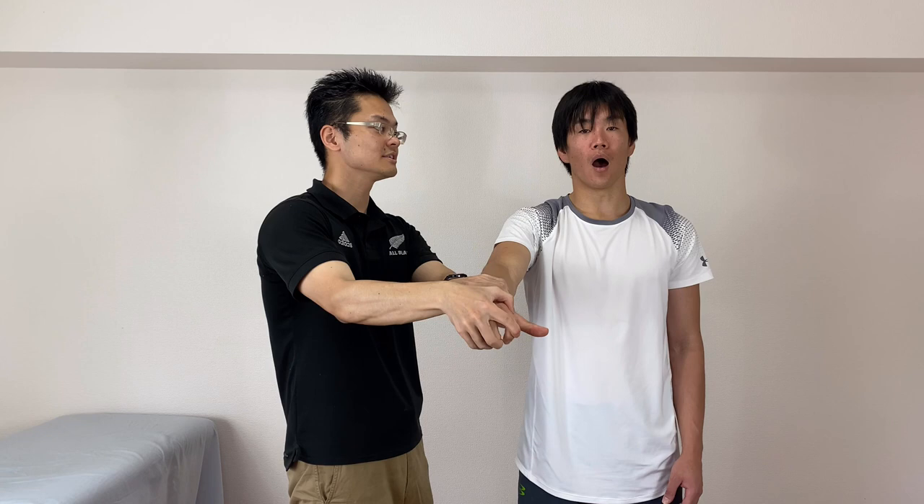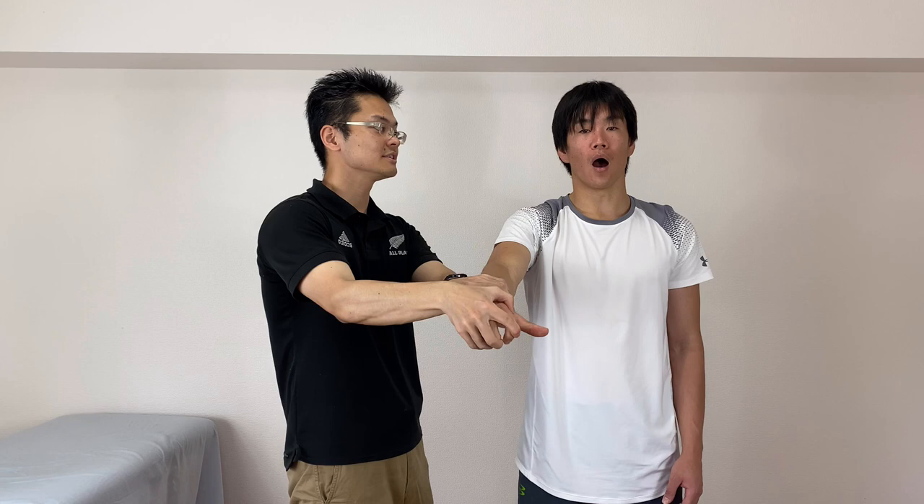Now open up fist. Good. Now his Babkin reflex is negative.